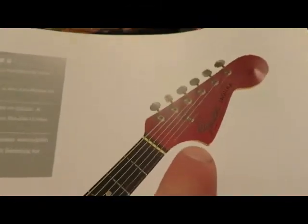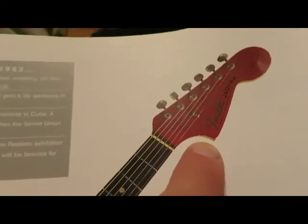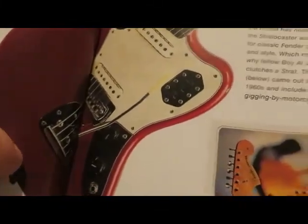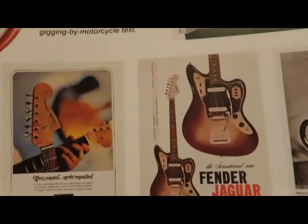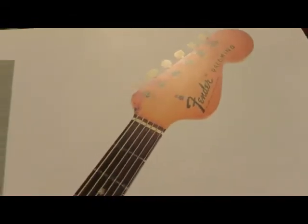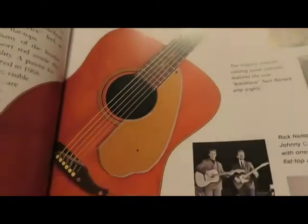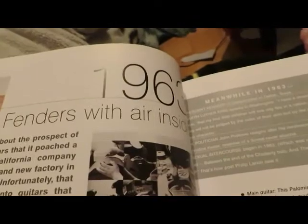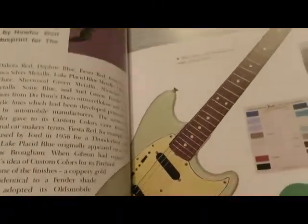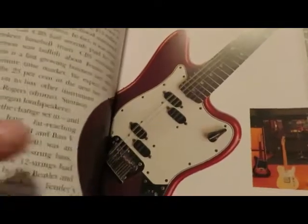This one is really sweet — the Fender Jaguar or Mustang. It looks really awesome; I definitely wouldn't mind trying to play one if I could find one. And this is actually my first time seeing the Fender Mustang, which is awesome because my favorite car is the Ford Mustang.